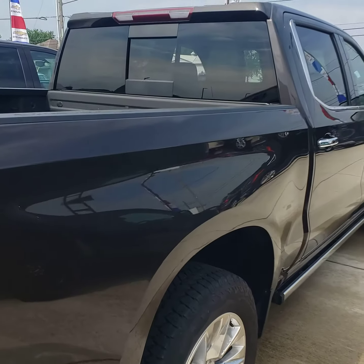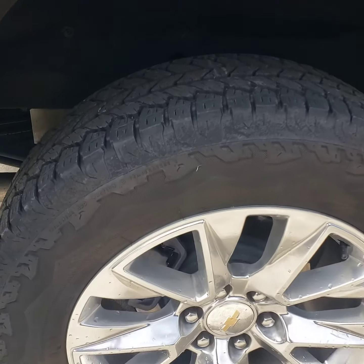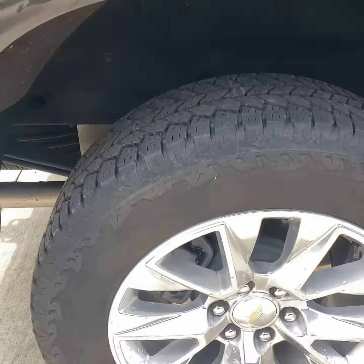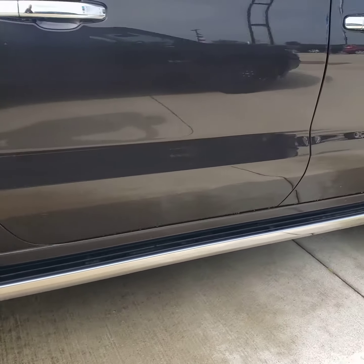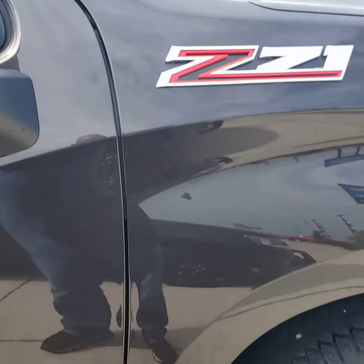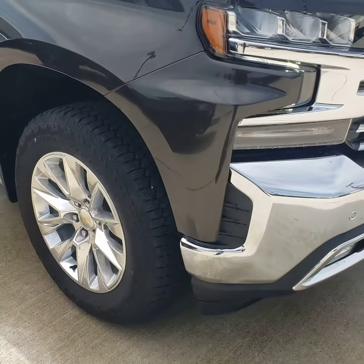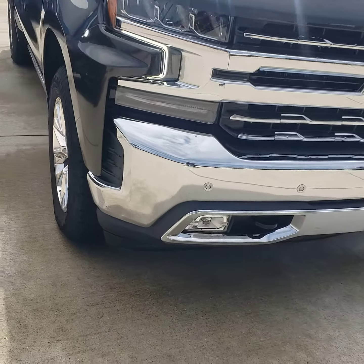Like I said, the only thing this truck is missing is the sunroof. Looking down the side, there's no scratches, dents, or dings. Plenty of tread on those tires. Again, it is a Z71 package.